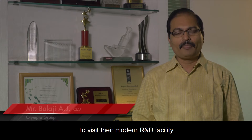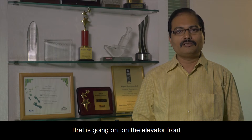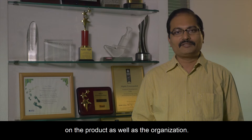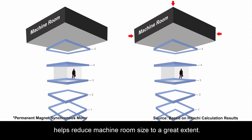We had an opportunity from Hitachi to visit their modern R&D facility and we were very pleased about the kind of technology and the research that is going on on the elevator front, and that has given us better confidence in the product as well as the organization. The compact PMSM gearless technology helps reduce machine room size to a great extent.